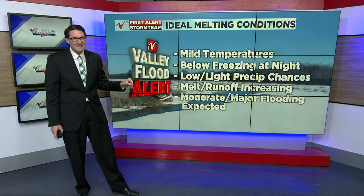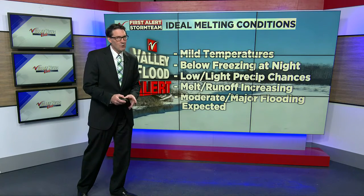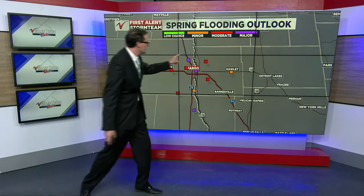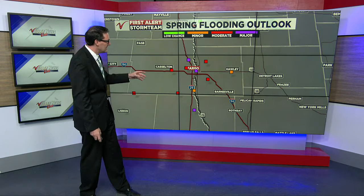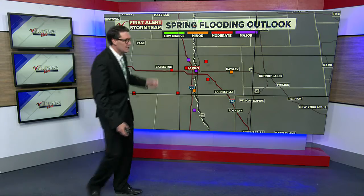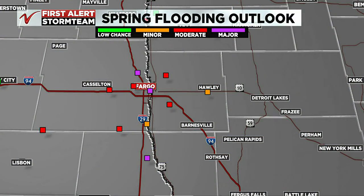Good news on the precipitation front — our chances for additional precipitation in the next week or so look light and low. But that runoff is increasing, so we need to keep in mind that we are likely to see moderate to major flooding. Where you see the red gauge dots here, these are river gauge measurement points the National Weather Service uses to keep an eye on the weather, the melting, and the rising of the rivers.